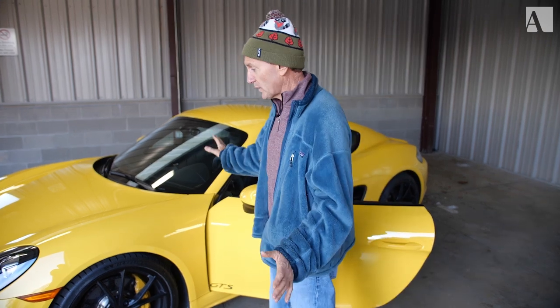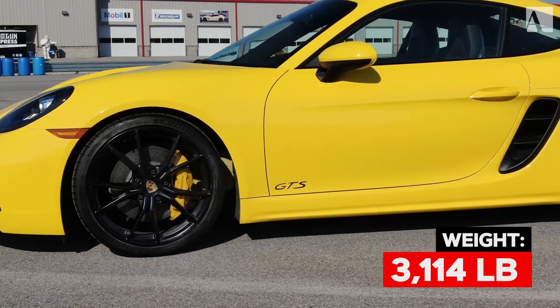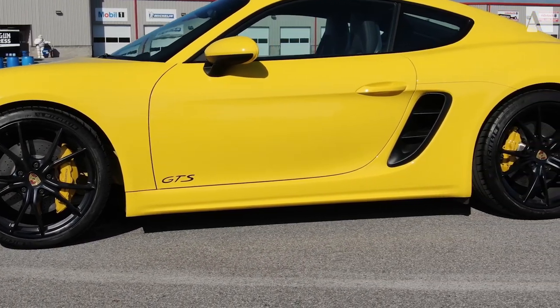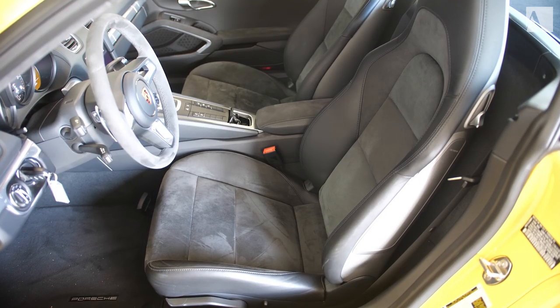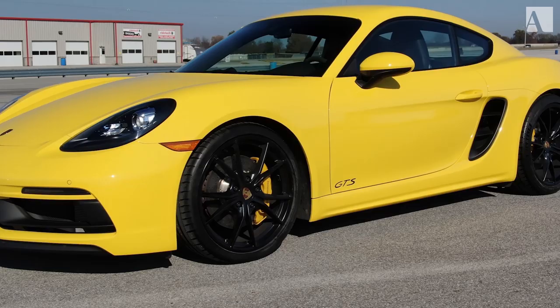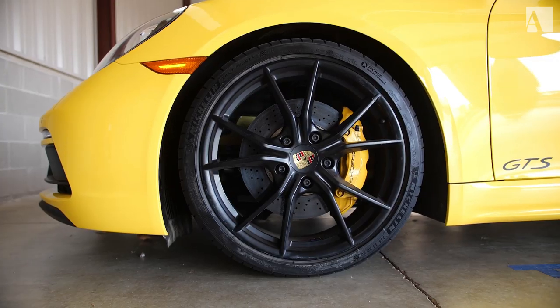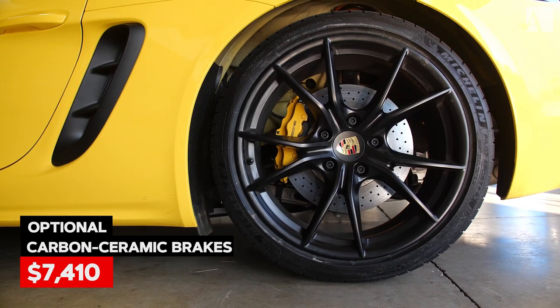This one has some upgrades. The GTS comes with some lighter weight components — options you'd have to pay quite a lot of money for on a 718S you get as standard here. You get the seats, some weight reduction, lowering of the suspension, and 15 more horsepower over the regular 718S. This one also has upgraded ceramic brakes, which will be great on track.